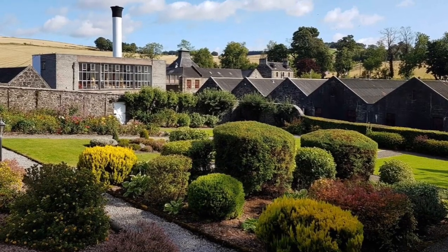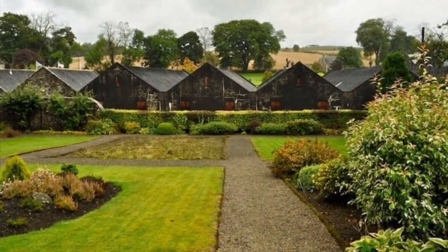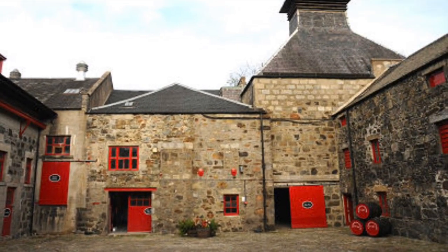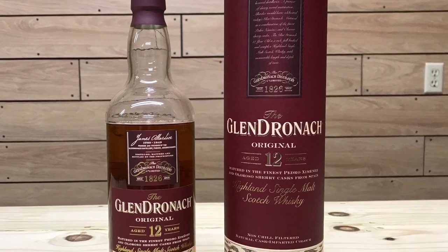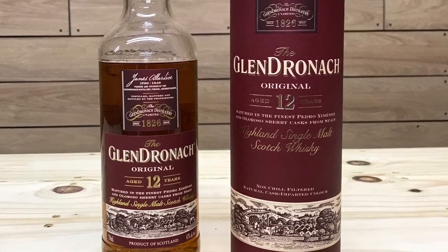Today I'm going to be reviewing the Glendronach 12-Year Highland Single Malt Scotch Whiskey. The Glendronach distillery, which lies at the Dronac Burn in the Deveron area, was founded in 1826. Over the years the distillery has changed hands many times and was just recently purchased by Brown-Forman in 2016. The Glendronach 12-Year is aged in a combination of Oloroso Sherry and Pedro Ximénez casks from Spain. This bottling is unfiltered and has natural color. The ABV is 43%, 86 proof, with an MSRP of around $60.